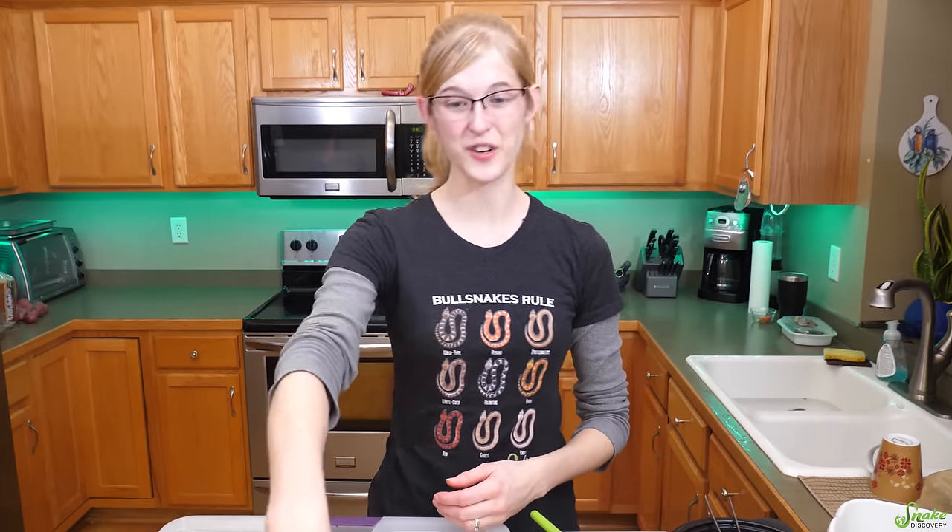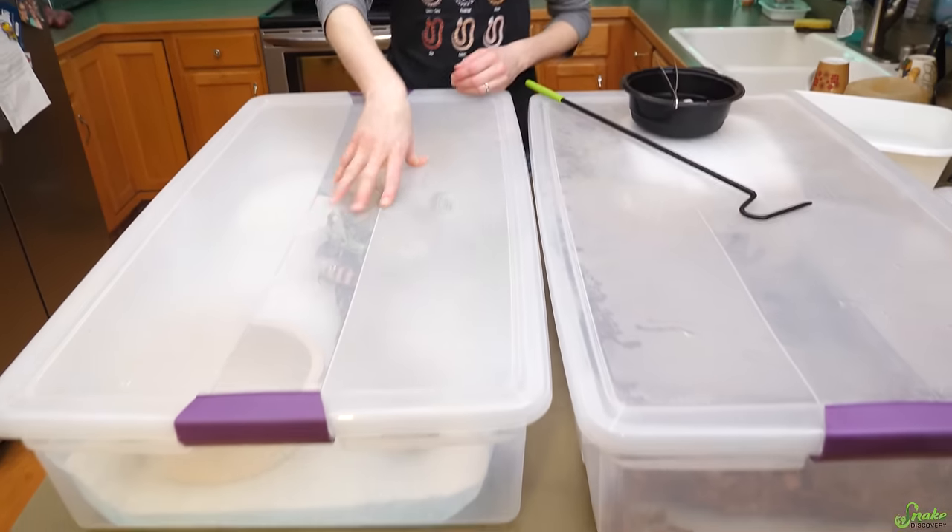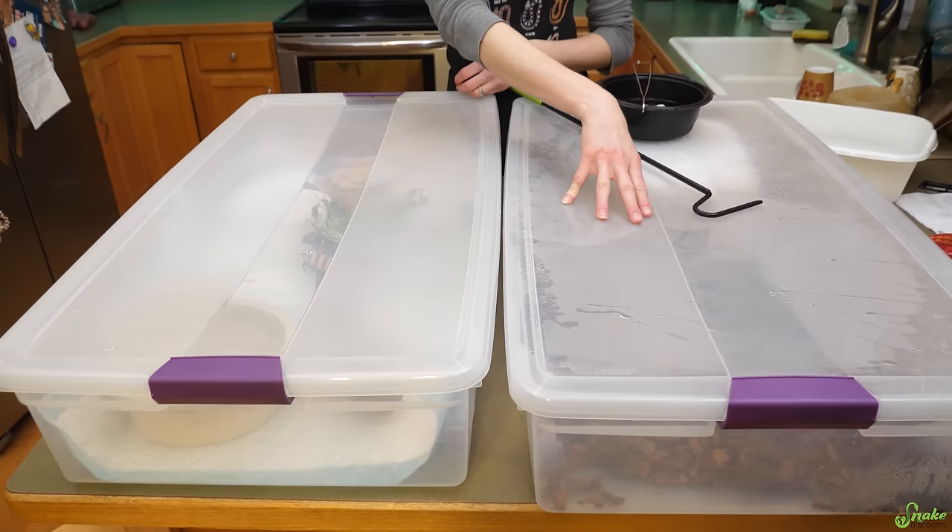In front of me today are our newest snake additions: our new black-headed python and the green anaconda we both recently got. Today is going to be an exciting video because we are going to feed them both for you.